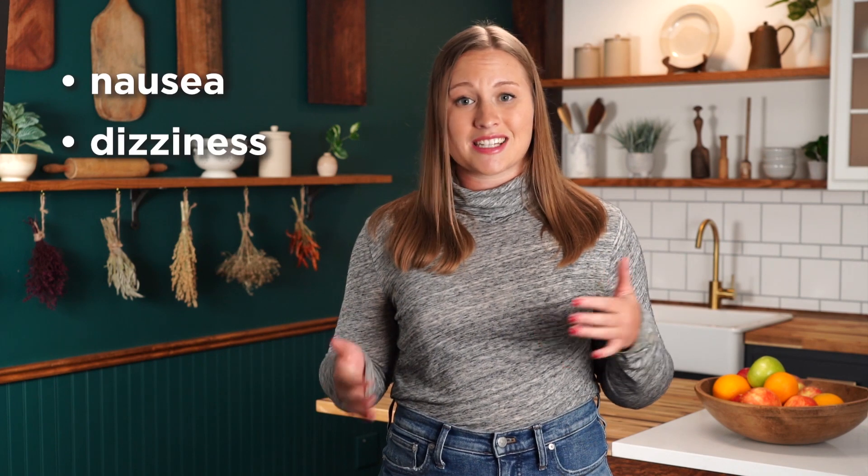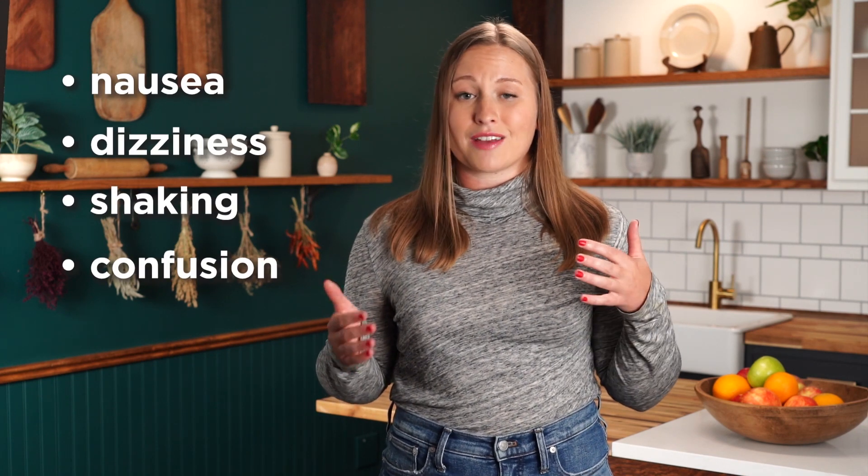It's also important to help you avoid dangerous situations like being too low for too long. This can lead to unpleasant symptoms like nausea, dizziness, shaking, and confusion, and if severe, can require medical attention and treatment.